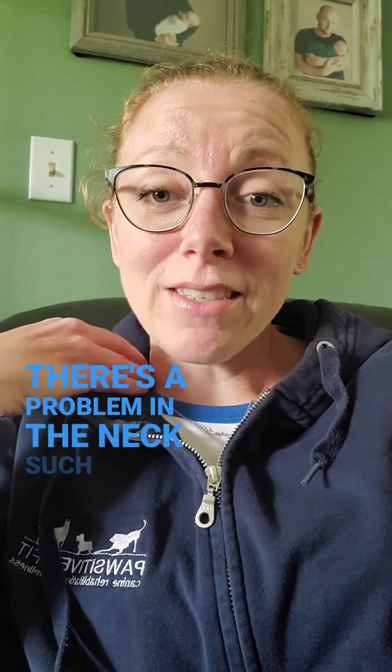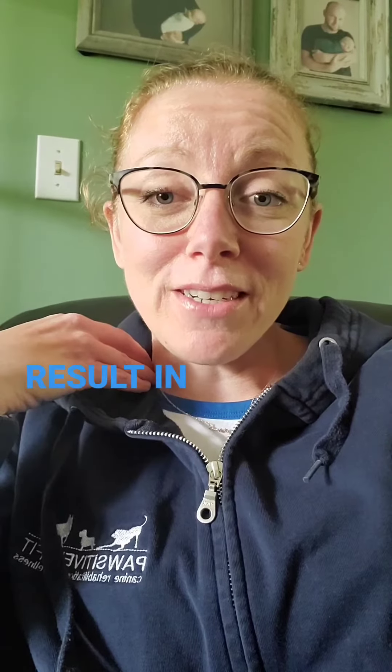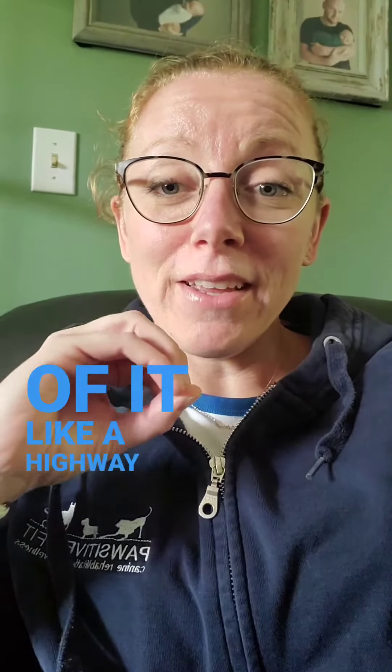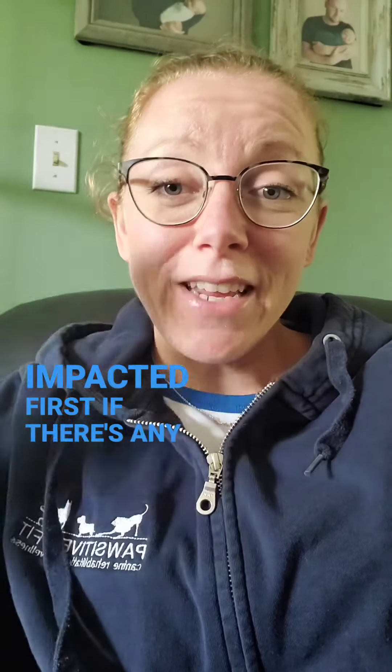If there is a problem in the neck, such as a disc bulging or a ligament impacting the spinal cord, that can result in symptoms in the hind end but not the front end. Because if you think of the spinal cord like a highway, the lanes controlling the hind end are towards the outside of the spinal cord, so they're going to be impacted first if there is any sort of pushing on the spinal cord.